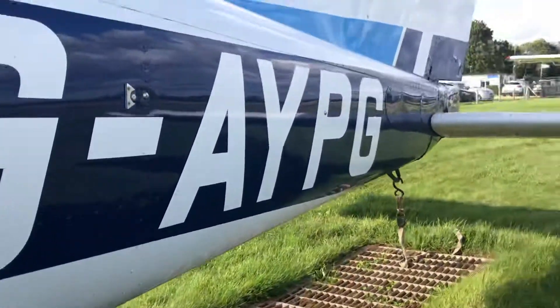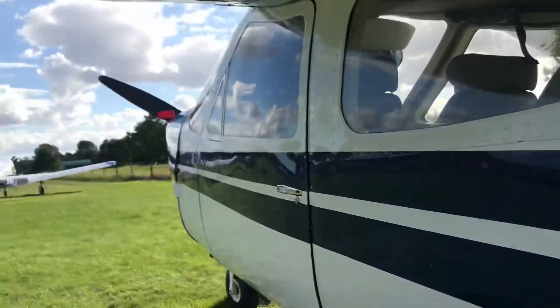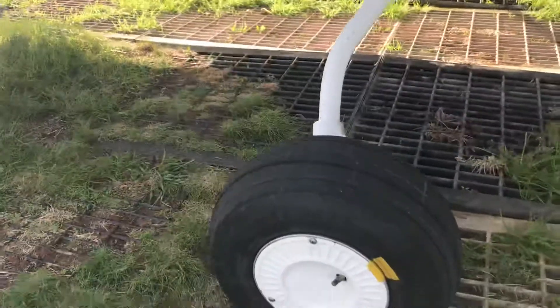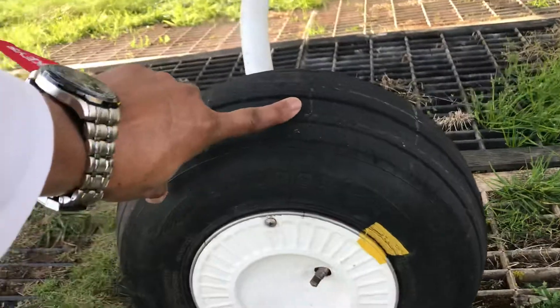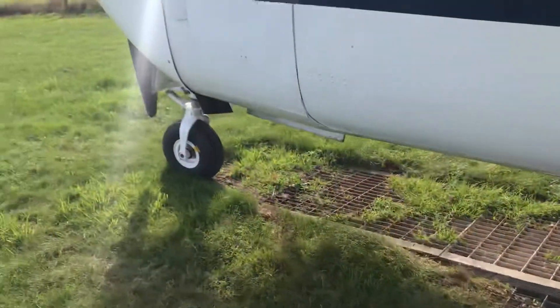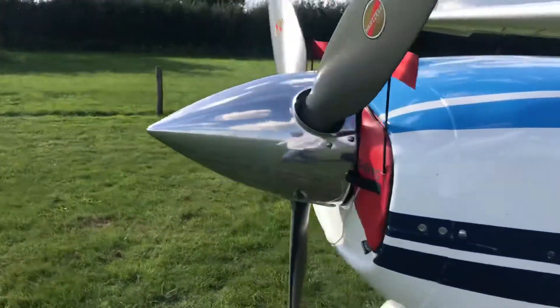Beautiful aircraft with nice sleek lines. Pretty small tyres though, hence why it needs to be landed with a bit of finesse — that's just a bit of compression. And a lovely three-bladed prop.